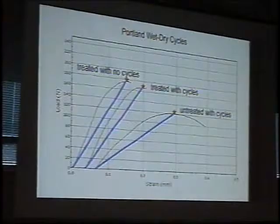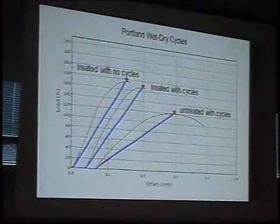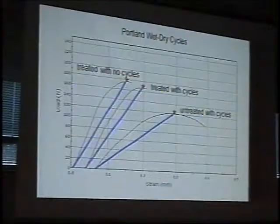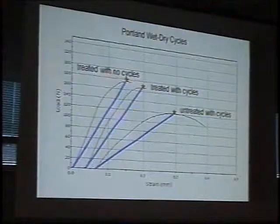One of the things we like to do — and I would have liked to use George's apparatus — is wet-drying cycles, to examine both what happens to the stone and what happens to the treated stone. If we look at untreated stone under cycles, this is only 20 cycles, so it's not a long period of time. But what we notice with untreated Portland is that it doesn't change its properties very much on that time scale.